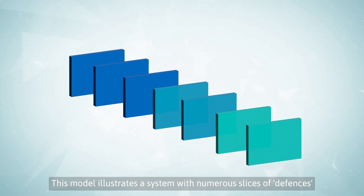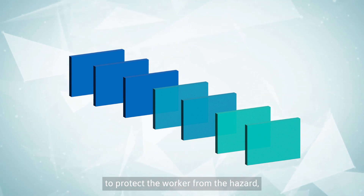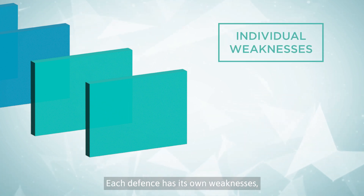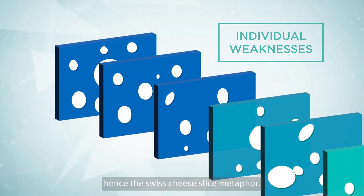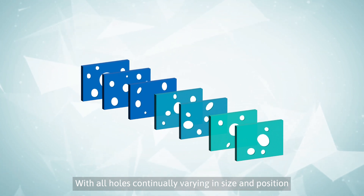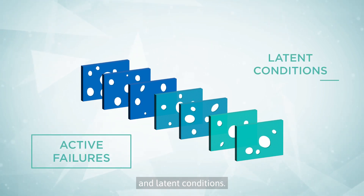This model illustrates a system with numerous slices of defenses positioned next to one another to protect the worker from the hazard. But in reality, none of these defenses are 100% perfect. Each defense has its own weaknesses, which are represented by holes — hence the Swiss cheese slice metaphor. With all holes continually varying in size and position, the holes are created by active failures and latent conditions.